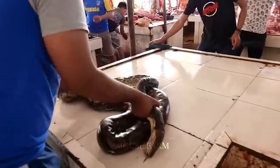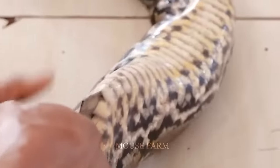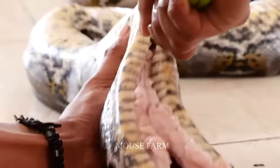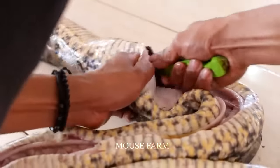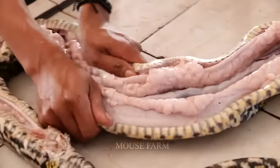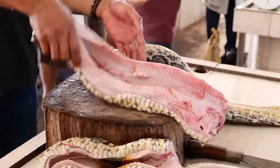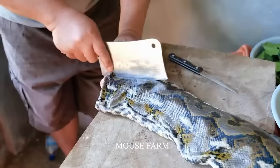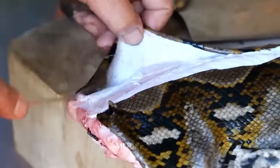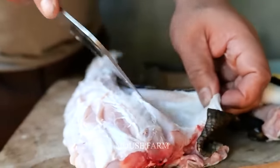Indonesia consumes over 10,000 tons of live snakes annually. Processing snake meat is a complex process that requires precision and technique. The meat can be cut into small pieces or left in longer strips depending on the culinary style, and the processing procedure must adhere to strict food hygiene standards to ensure consumer safety.